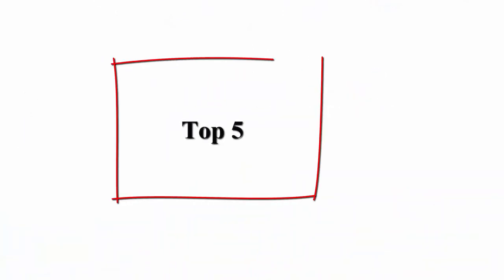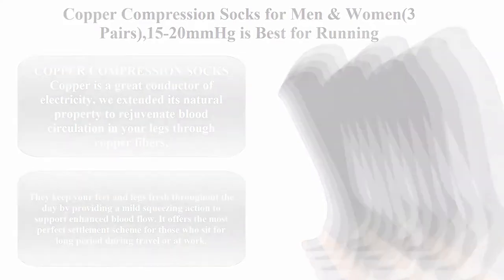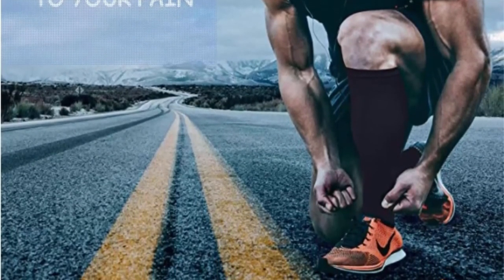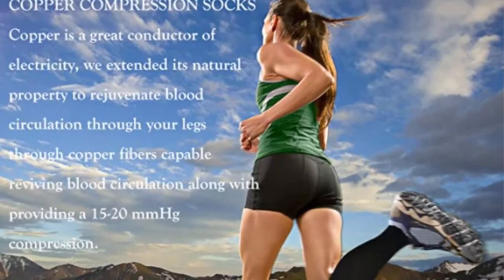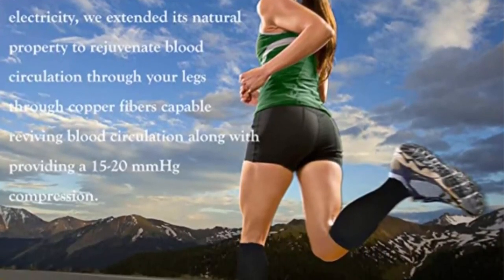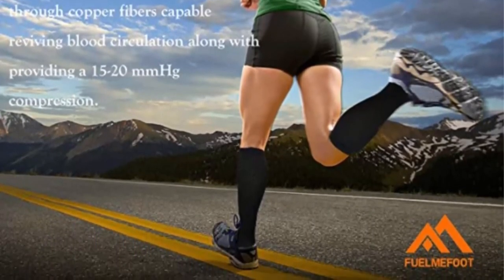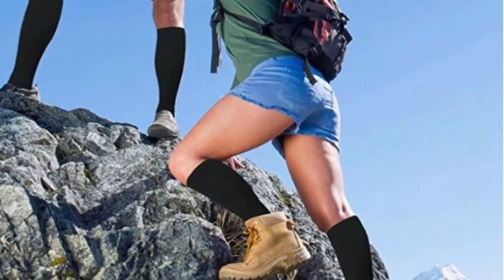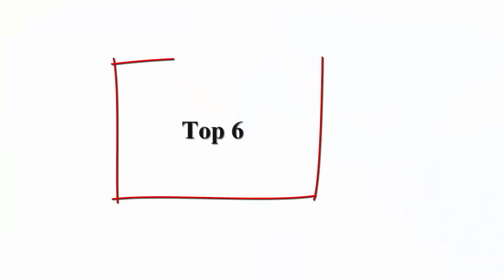Top 5: Copper Compression Socks for Men and Women, 3 Pairs, 15-20 MMHG. Best for Running, Athletic, Medical, Pregnancy, and Travel. Copper is a great conductor of electricity — we extended its natural property to rejuvenate blood circulation in your legs through copper fibers. Capable of reviving blood circulation along with providing a 15-20 MMHG compression, they keep your feet and legs fresh throughout the day by providing a mild squeezing action to support enhanced blood flow. It offers the most perfect solution for those who sit for long periods during travel or at work.